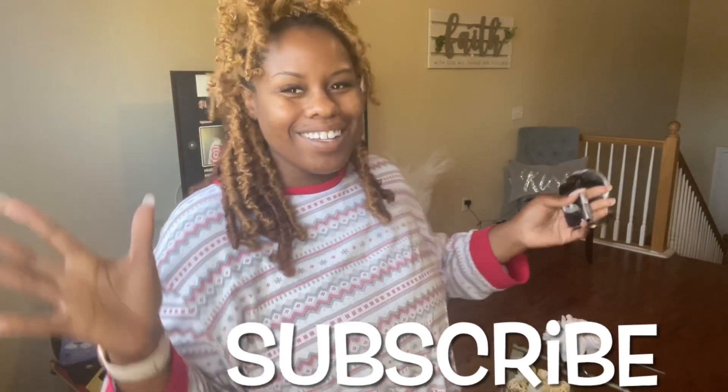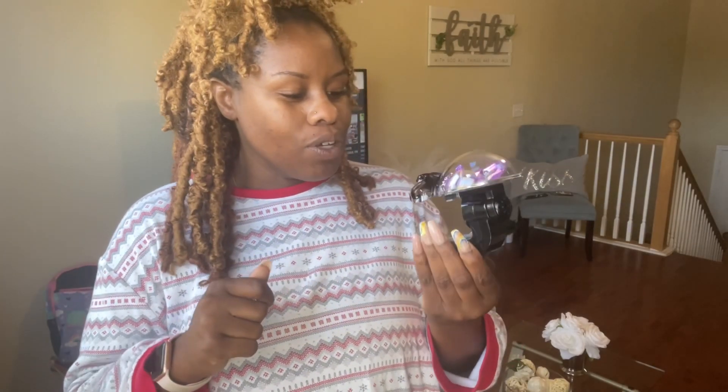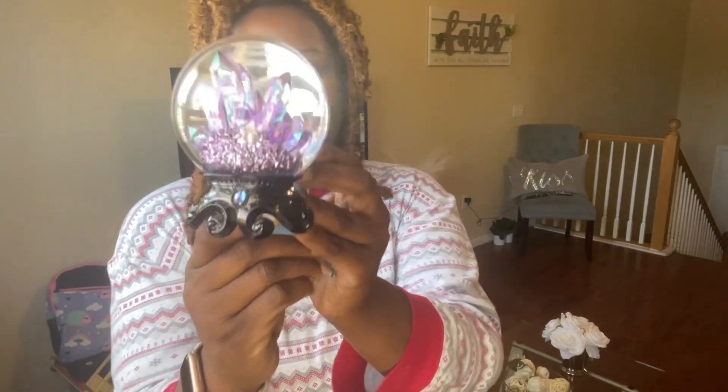Hey guys, it's me Tina Marie with True Meaning of Radiance. Yes, I got on a Christmas shirt because I'm in my PJs, just chilling today — having a relax and reset day, enjoying my own company. So today's video — well, this evening's video when you're seeing it — is a review on the light-up wallflower from Bath and Body Works. This is the crystal ball.